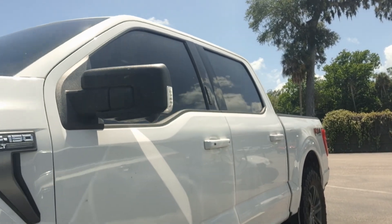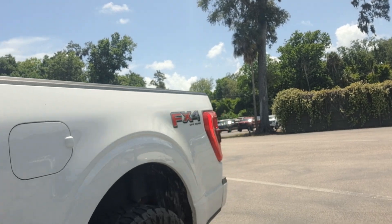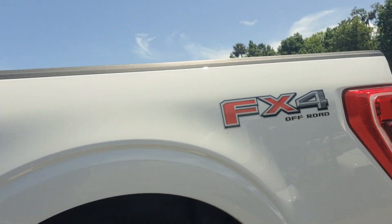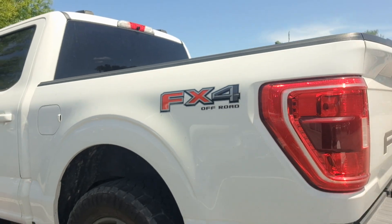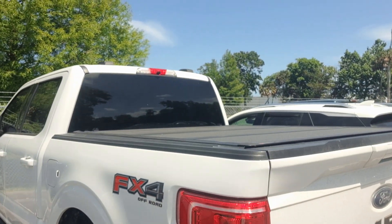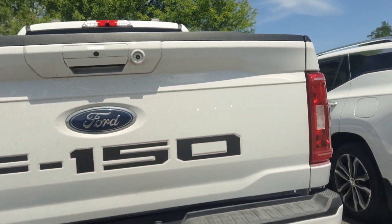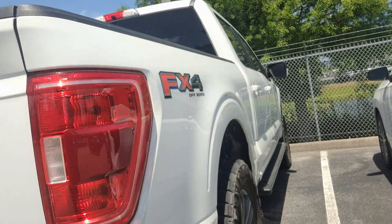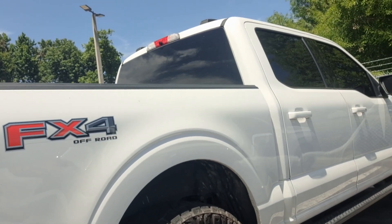Wanted to send you this video so that you can see that we do have it in stock. It's got the FX4 off-road package and an aftermarket Nitto Ridge Grappler tire on it. Looks good. You can see it's got the folding hard tonneau cover. Black interior, cloth.